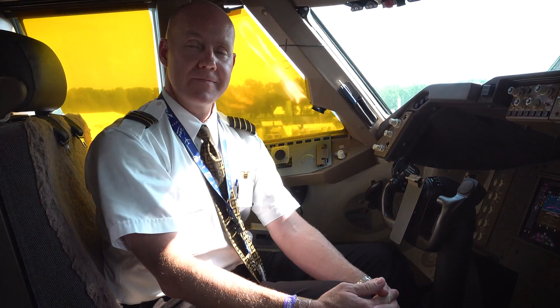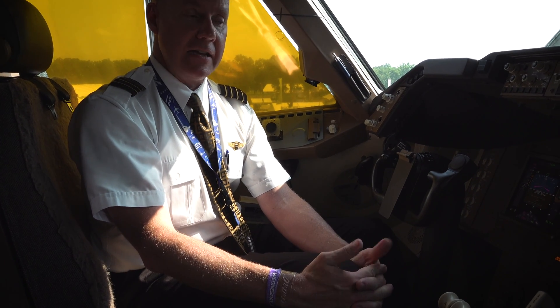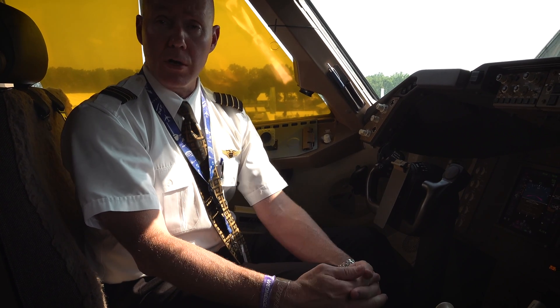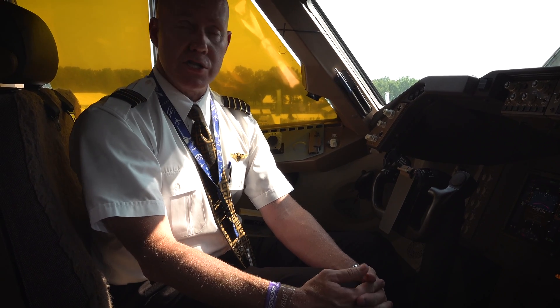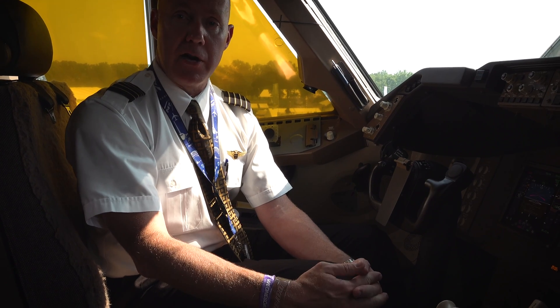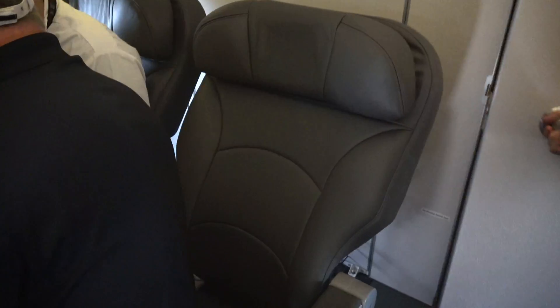How often do you get to hand fly the airplane? Everyone's a little different — I'll take off and many times try to hand fly the aircraft most of the way up to altitude, at least through 25,000 feet, depending on the day and the airport. Workload-wise, many times we'll engage the autopilot sooner so that both pilots can monitor the flight path and ATC communications and reduce workload.